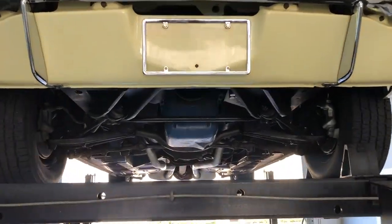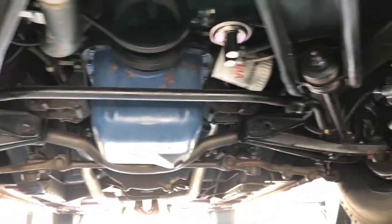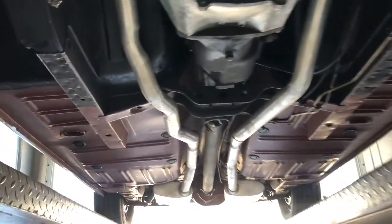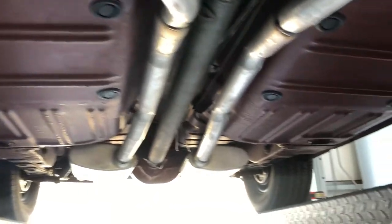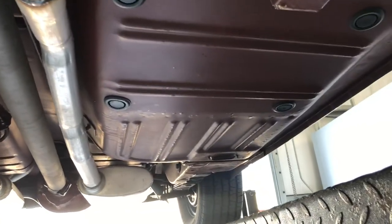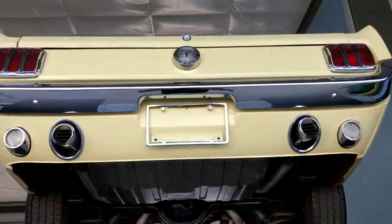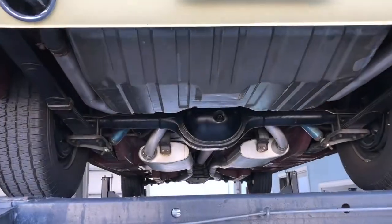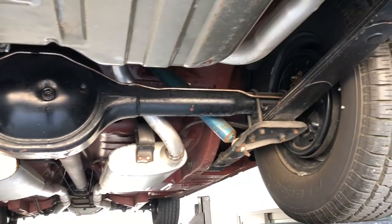We got her up here on the hoist. I love this car so much — I wish I could take this home with me. Absolutely gorgeous undercarriage. Just gonna go ahead and let it speak for itself because this thing is in incredible condition. It's been so well taken care of, and it just drives like a dream.